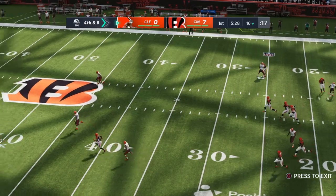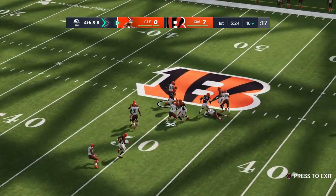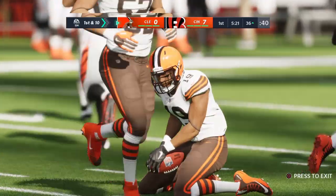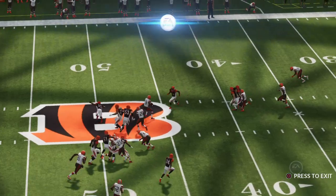He was called on three times in the win last week as his first one hears away, taken at the 37. An excellent return that time — 26 yards. And the Browns have a short field in front of them as they take over first and 10.